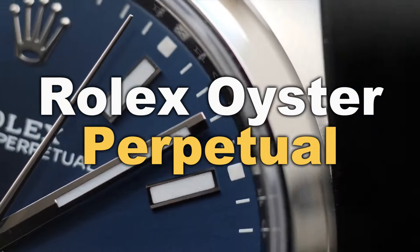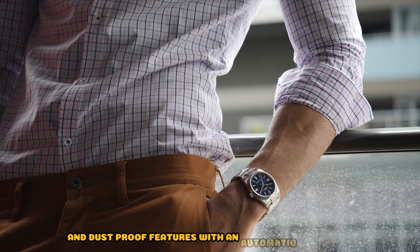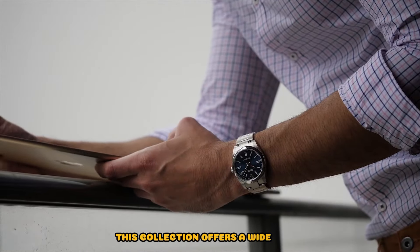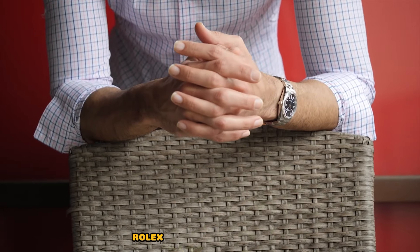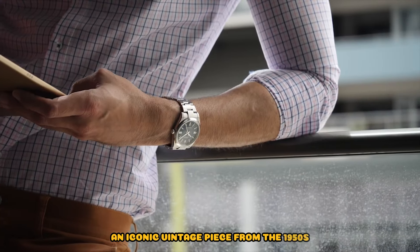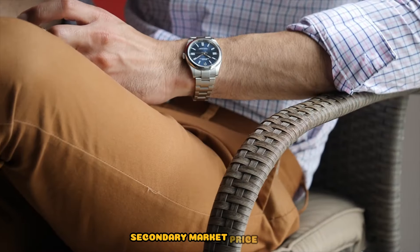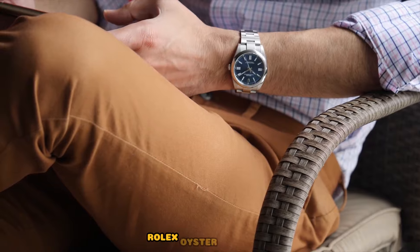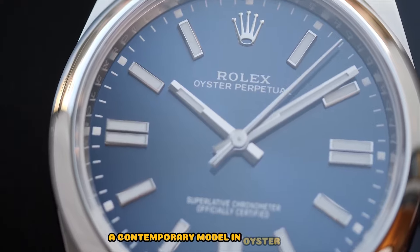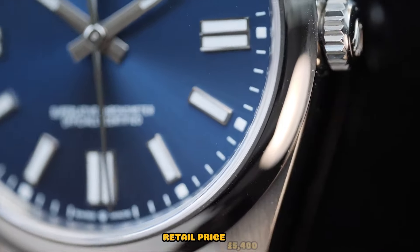Rolex Oyster Perpetual. The Oyster Perpetual, born in 1926, combines water and dustproof features with an automatic movement. From vintage classics to modern elegance, this collection offers a wide range. Recommended references: Rolex Oyster Perpetual 6565, an iconic vintage piece from the 1950s featuring yellow gold and an engine-turned outer ring — secondary market price £4,000. Rolex Oyster Perpetual 124300, a contemporary model in Oystersteel with a silver dial showcasing minimalist aesthetics — retail price £5,400.